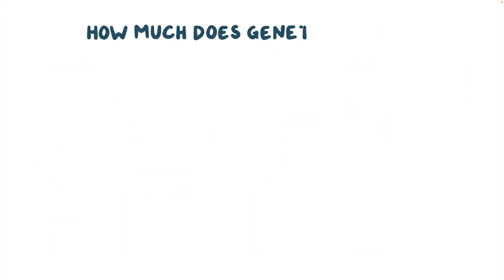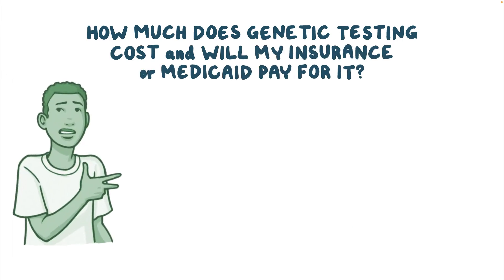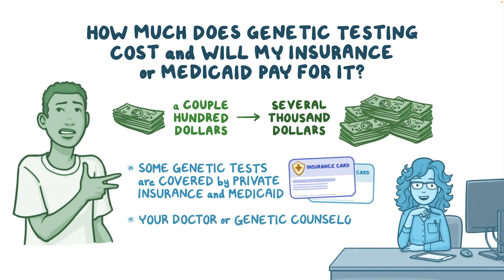How much does genetic testing cost and will my insurance or Medicaid pay for it? The cost of genetic testing can range from a couple hundred dollars to several thousand dollars. Some genetic tests are covered by private insurance and Medicaid. Your doctor or genetic counselor can help you find out what tests are covered by your insurance and advocate for coverage if they decide the testing is important for your medical care.